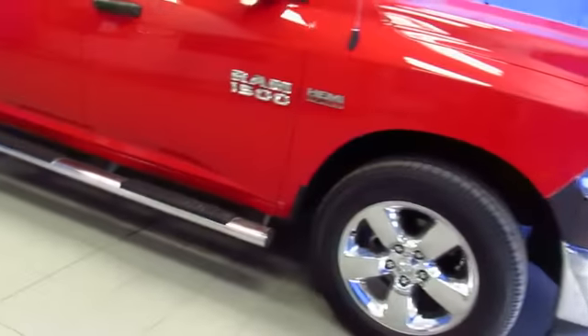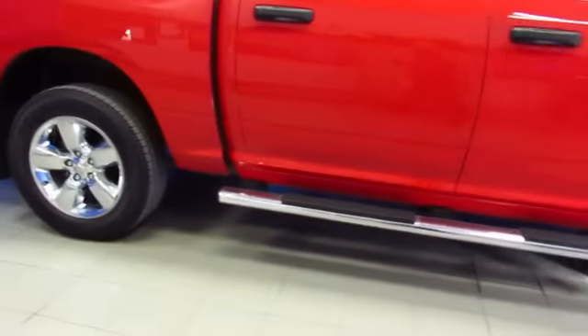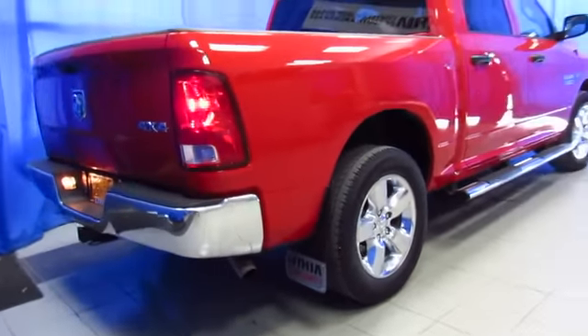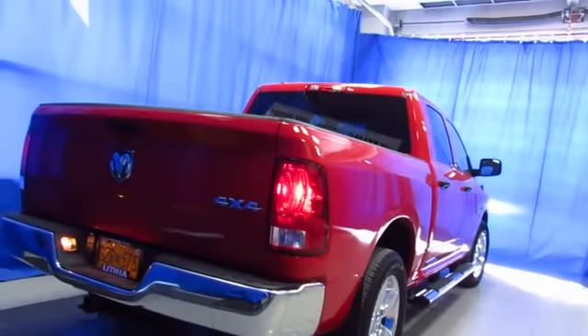Here's a 2014 Ram 1500 crew cab with a 5 foot 7 inch box at Lithia Chrysler Jeep Dodge Ram Fiat, the South Anchorage Superstore. We're located at 9600 Old Seward Highway, halfway between Diamond and O'Malley, right next to United Rentals.